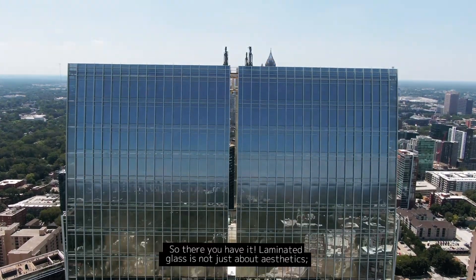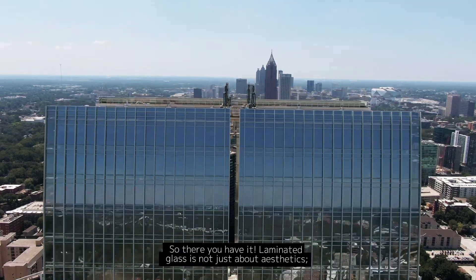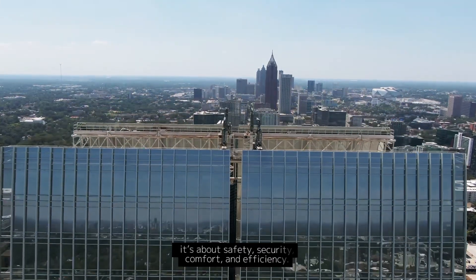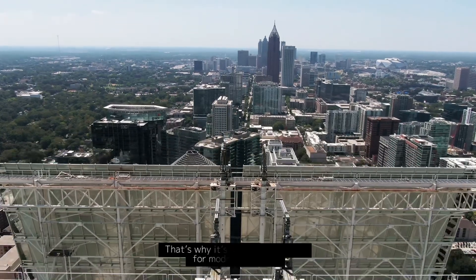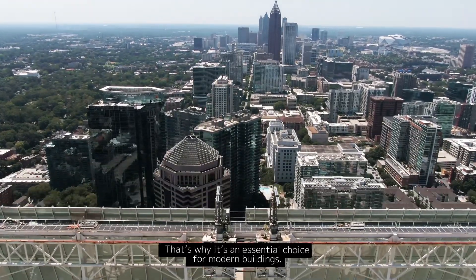So there you have it. Laminated glass is not just about aesthetics — it's about safety, security, comfort, and efficiency. That's why it's an essential choice for modern buildings. Subscribe to Metal Goals for more insights.